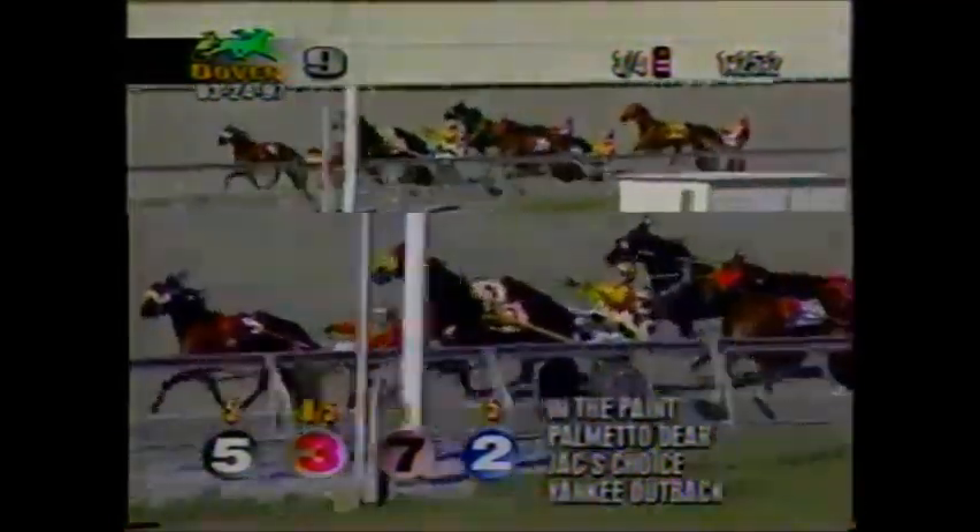They're coming toward the top of the stretch. In The Paint with Jack's Choice. On the outside, Palmetto Deer. Yankee Outback. Hot Rod Todd just swung four-wide off the rail. They're at the top of the stretch — In The Paint leads the way.